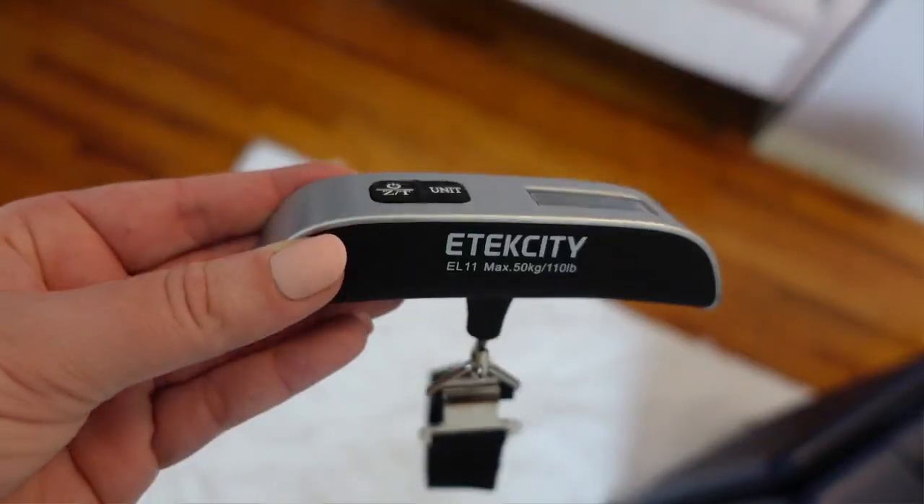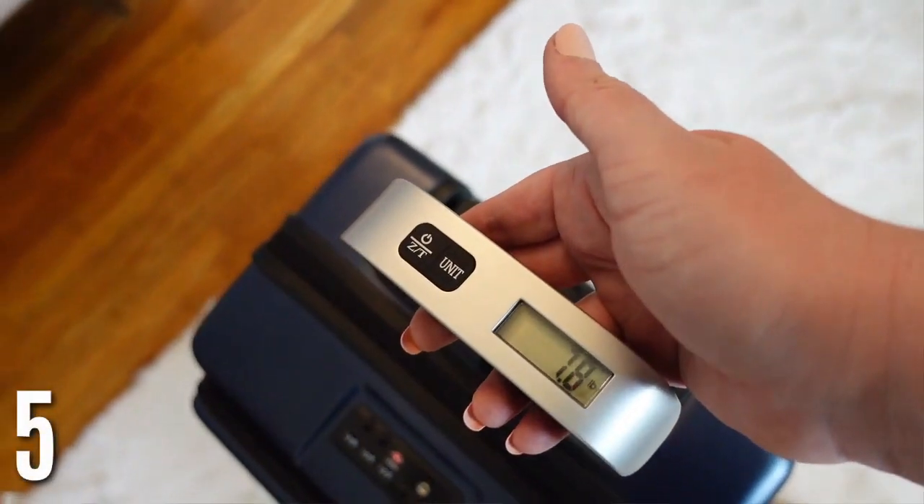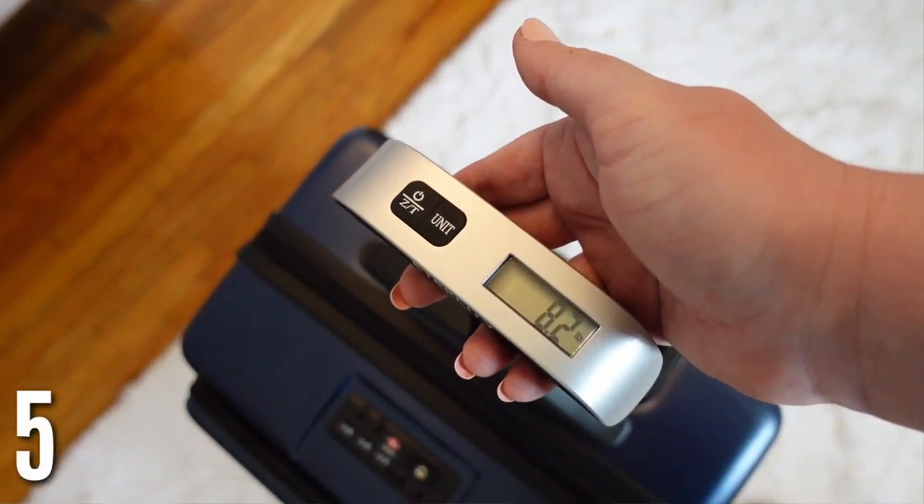Next is a luggage scale. I'm always worried about having too much stuff and then being made to take things out at the airport — it's such a hassle. This one is super easy: you just wrap it around your bag, hold it up, and you can make sure it's the right weight before you go.